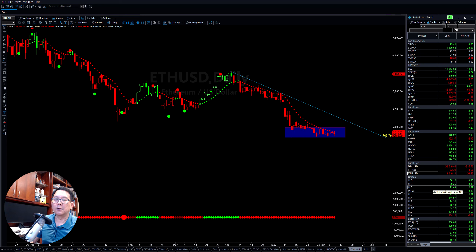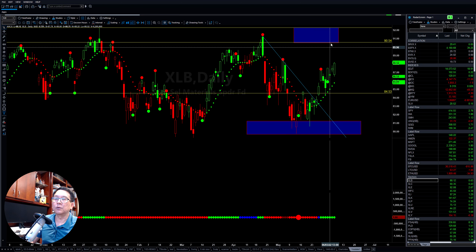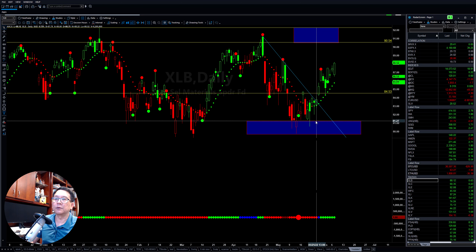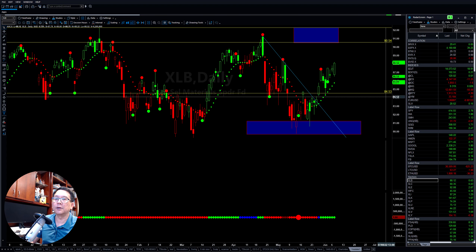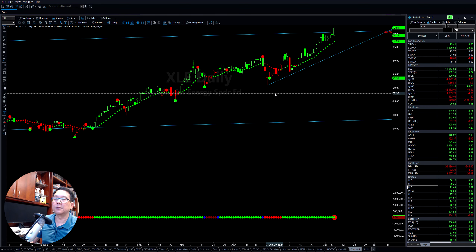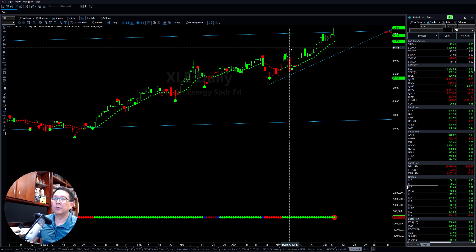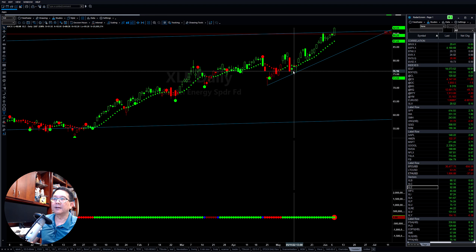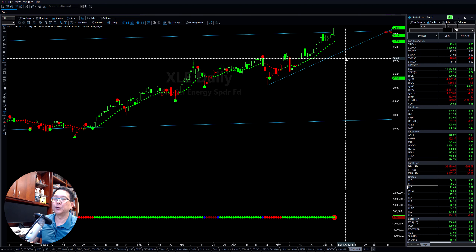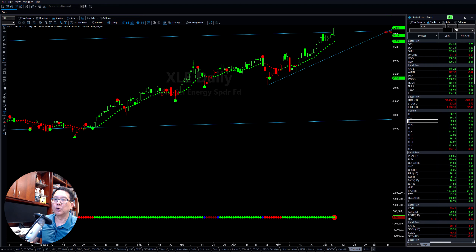In terms of all the sectors, the material sector continues to put it up to the upside — it found support at the buy zone and continues to move up. The next strong one is the energy sector. It's pretty strong; as you can see, this one continues to go higher. You will pay more at the gas station because the price continues to go higher. You can see a lot of stocks in this sector going crazy.